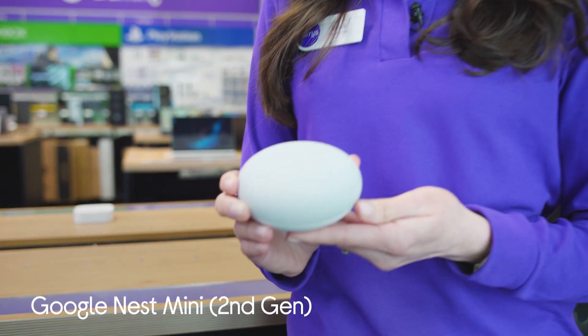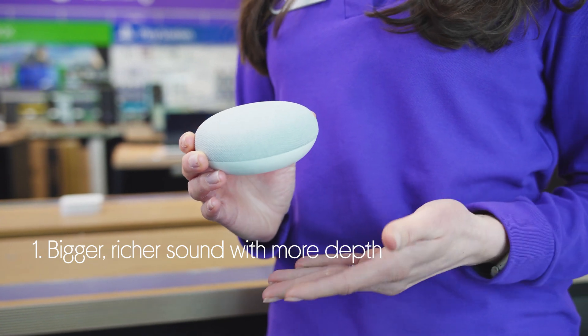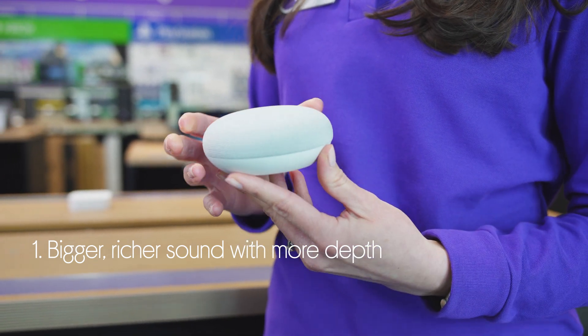Let's take a look around the Google Nest Mini. It adds a bit of extra oomph to your tunes with bigger sound and twice the bass than the previous generation Mini.